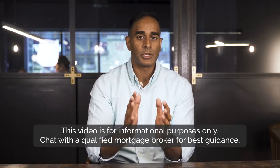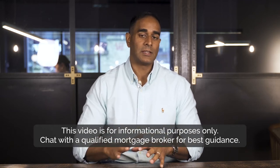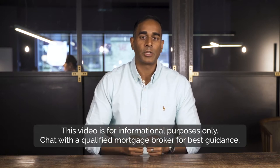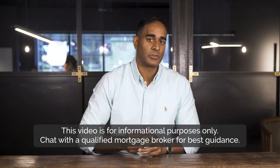Before I do that, I just want to preface that this video is general in nature and not intended to give advice. I always suggest chatting to a qualified mortgage broker who can give you the best guidance for your situation.